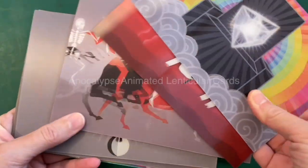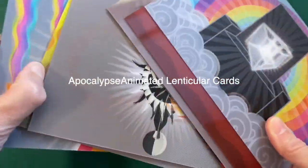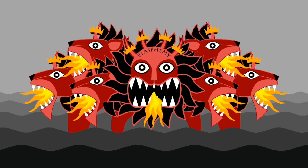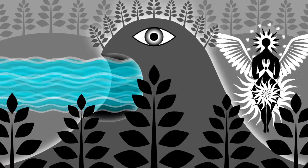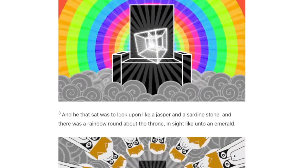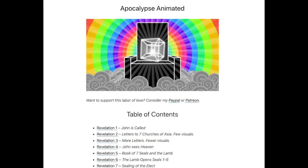My name is Nina Paley. I'm an artist and animator raising funds to make Apocalypse Animated lenticular cards. The Apocalypse is the Book of Revelation, the last book of the Christian Bible, which predicts the end of the world in almost psychedelic language. I created nearly 300 animated loops to accompany the full text of the King James Version, which you can view online for free at apocalypseanimated.com.